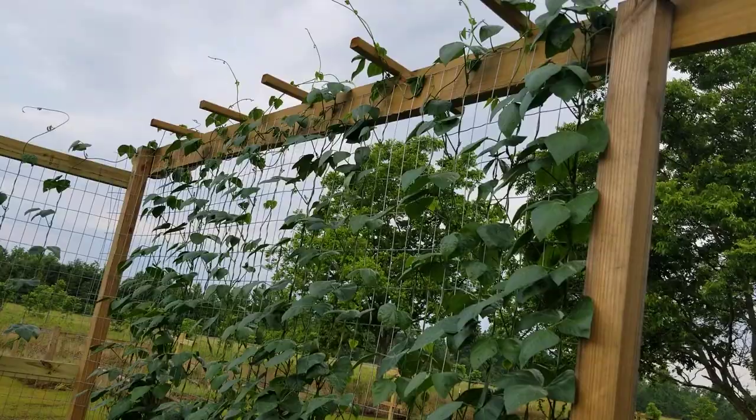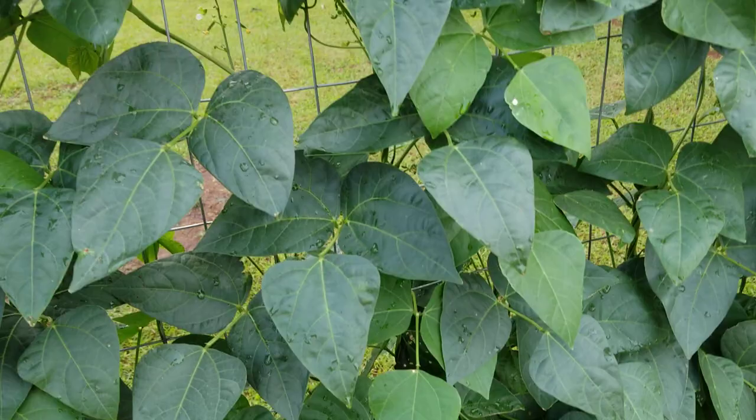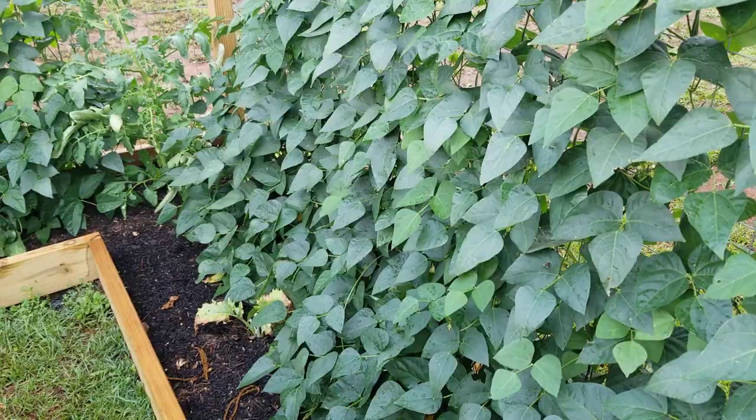Our Christmas butter beans have gone all the way up to the seven-foot fence and several feet past it, so we're looking at about nine feet on these. If you look in here, we're going to have quite a few butter beans this year — these things are absolutely loaded. It's going to be a fun time trying to pick these before they get a little overripe.